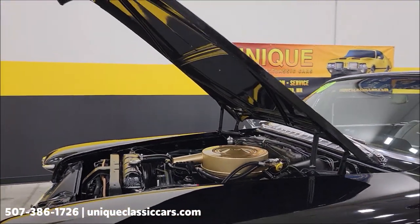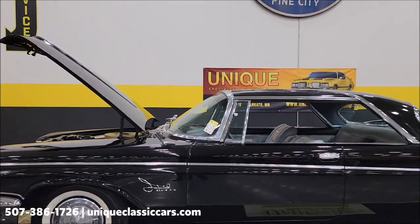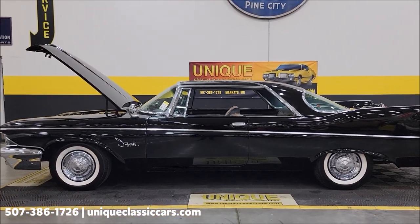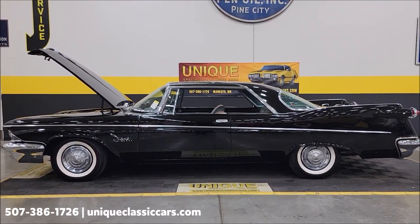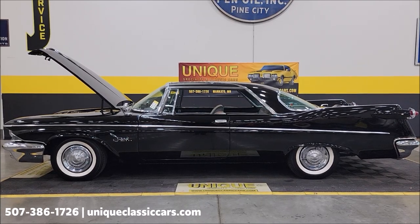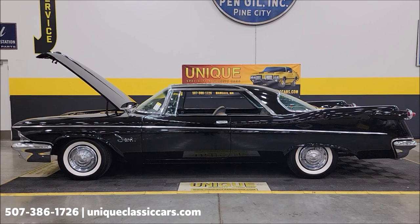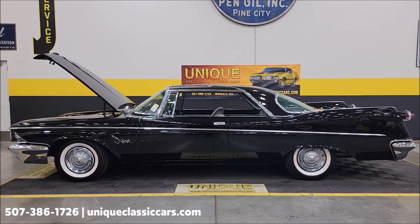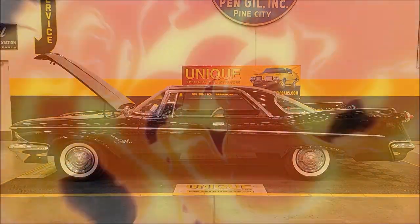Any questions, give us a call — 507-386-1726. It's a 1960 Chrysler Imperial Crown, two-door hardtop. UniqueClassicCars.com — click the link down below this video in the description and it'll take you right there. Remember, we do consider trades, financing is available, and we can assist with transportation. This vehicle may be eligible for an extended service contract — consult with your sales associate by calling or emailing.